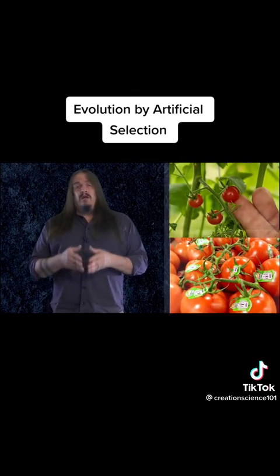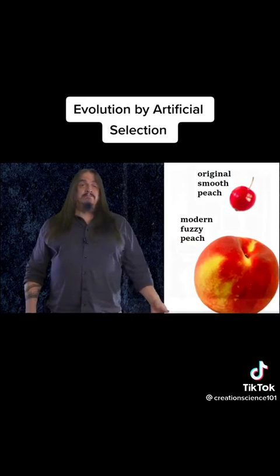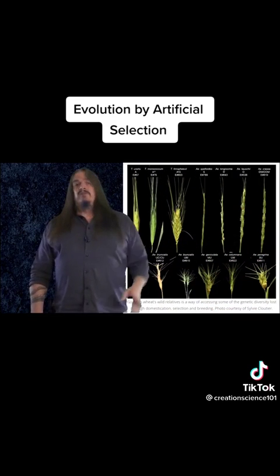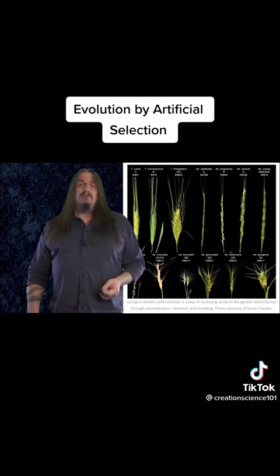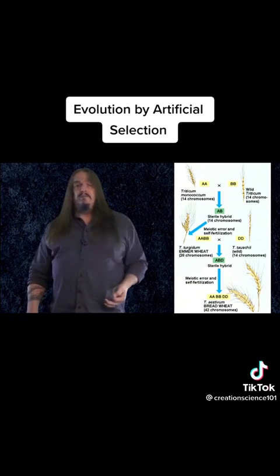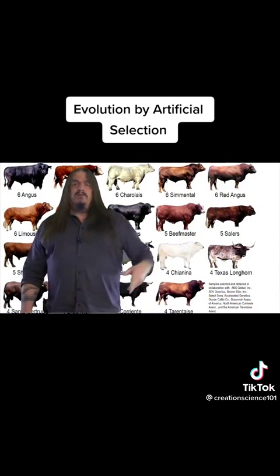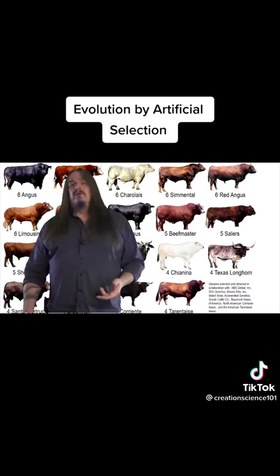We developed these foods and nearly everything else in the produce department through several sequential centuries of artificial selective breeding. While religious extremists may pretend that there is no evidence of evolution, we've actually been using evolutionary principles throughout the entire history of agriculture, and we've only just recently begun to understand the mechanisms for how selective breeding works to refine and develop better produce. The same goes for how we evolved all the different breeds of dogs and cattle, poultry, fowl, and so on.